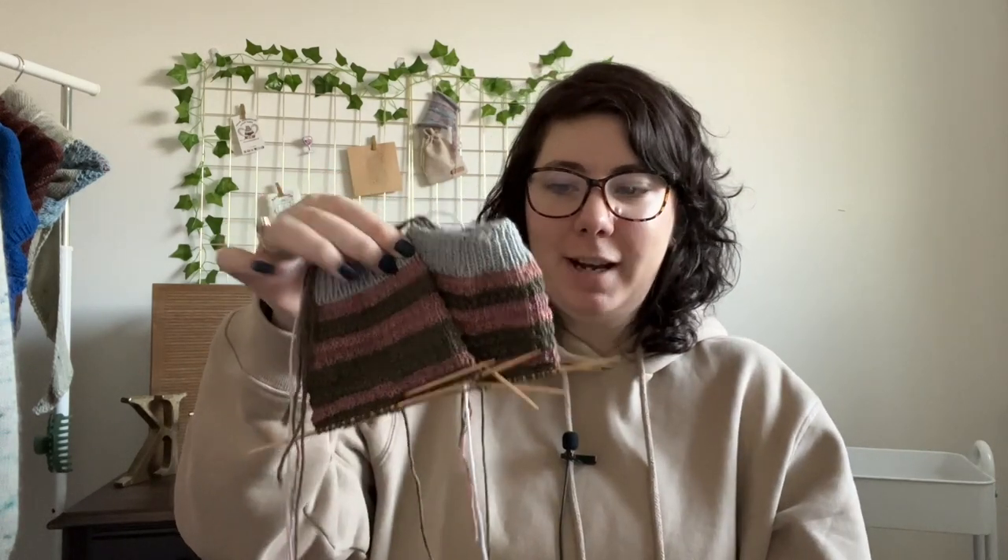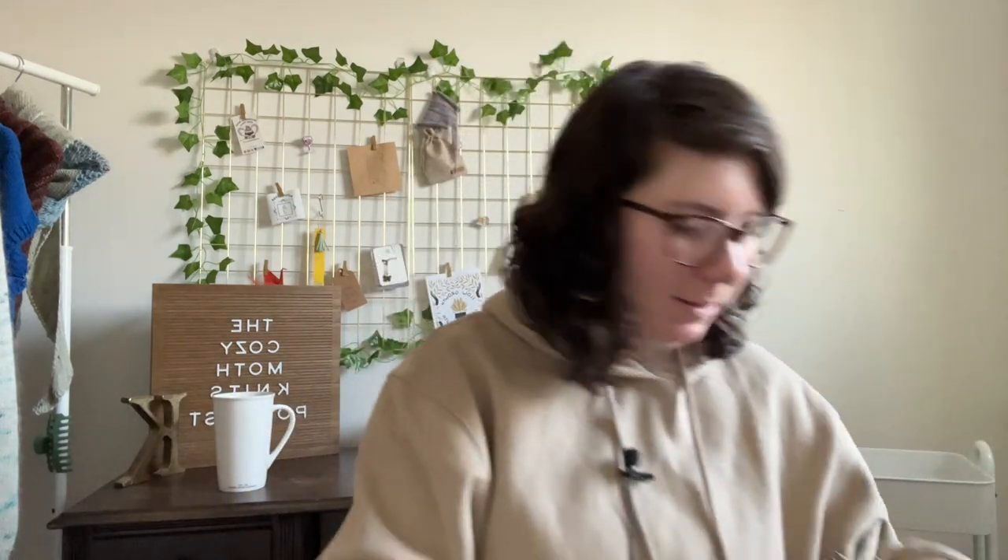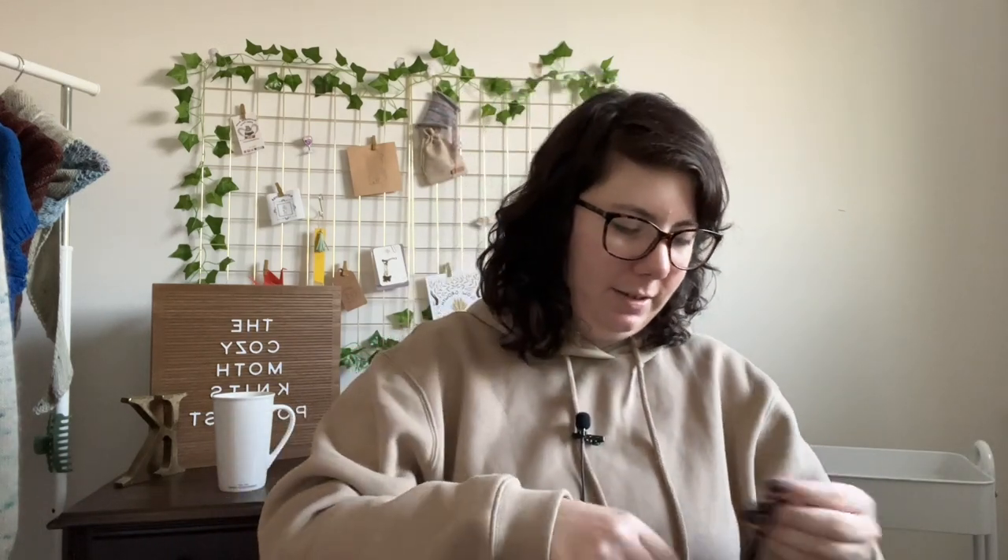I think I'm going to turn the heel and start working on the foot. I'm knitting two at a time just so I can keep track. It's really annoying knitting two at a time — I don't like it — but I only have to do it once a week so it's not too bad. And those are all my works in progress.